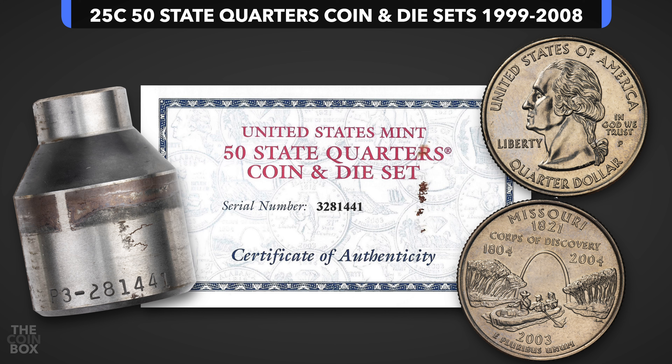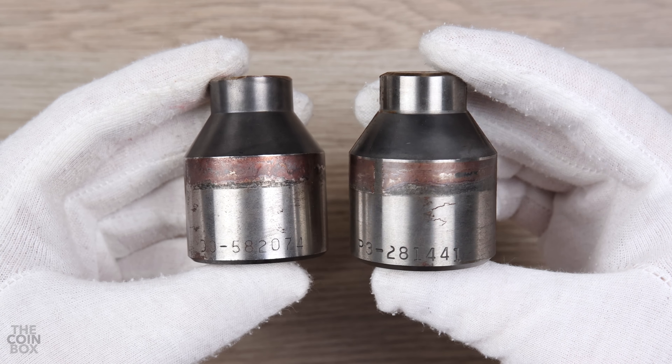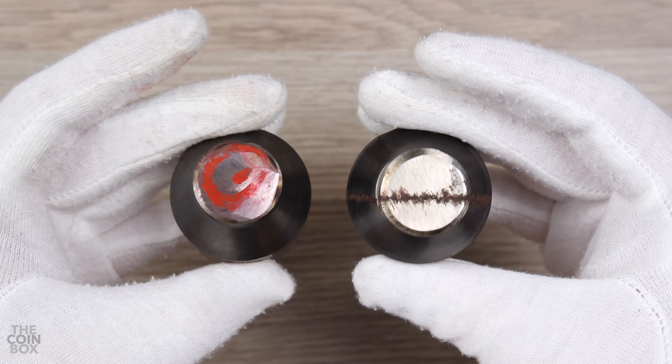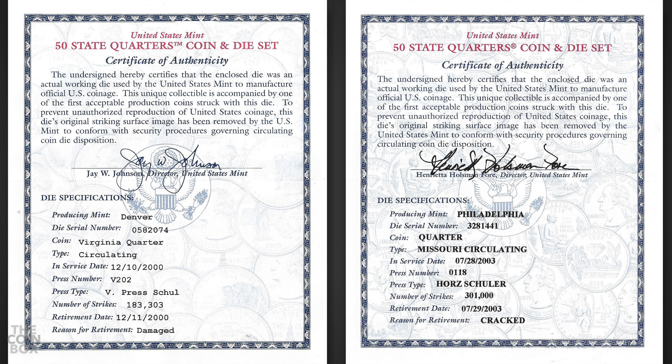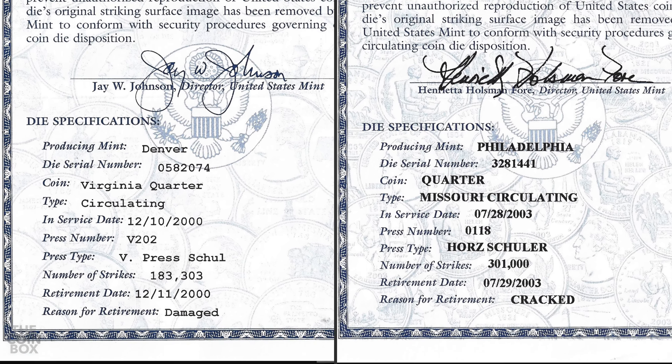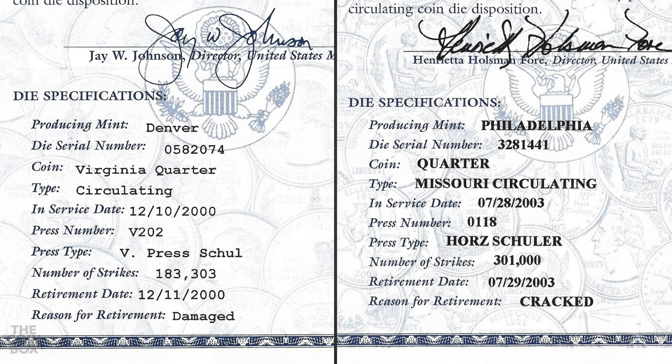The COA contains the die specifications, ranging from press type to number of strikes. So even though these two dies are practically identical except for their serial numbers, their COAs tell different stories. One is from Denver and the other from Philadelphia. They were used on different press types and were issued under different Mint directors. The info that's most interesting to me on these COAs is how long they were in use, the number of strikes, and the reason for retirement.